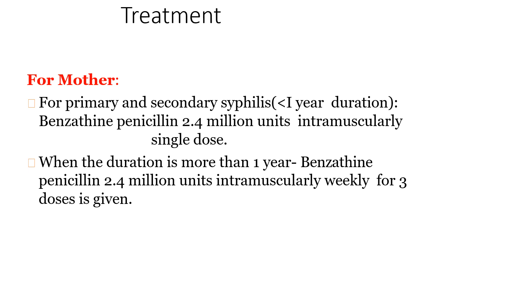The treatment for the mother for primary and secondary syphilis of less than 1 year duration is benzathine penicillin 2.4 million units intramuscularly weekly for three doses.